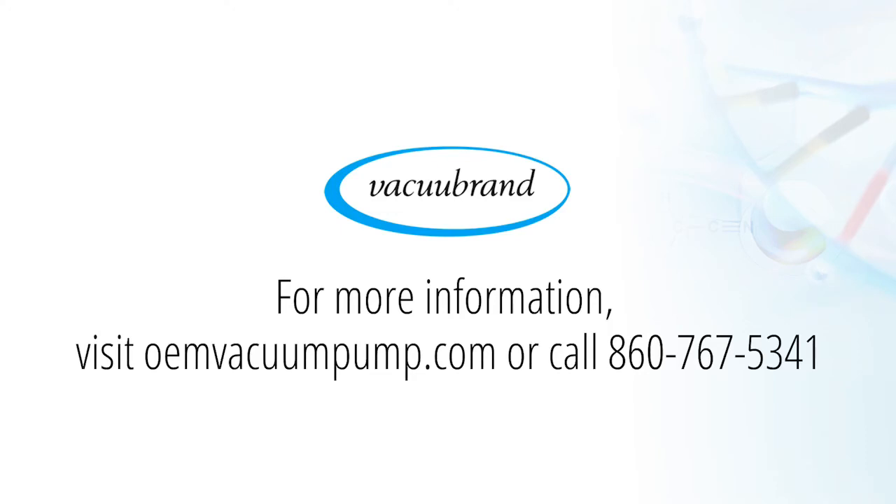For more information, visit oemvacuumpump.com or call Vacubrand's customer service at 860-767-5341.